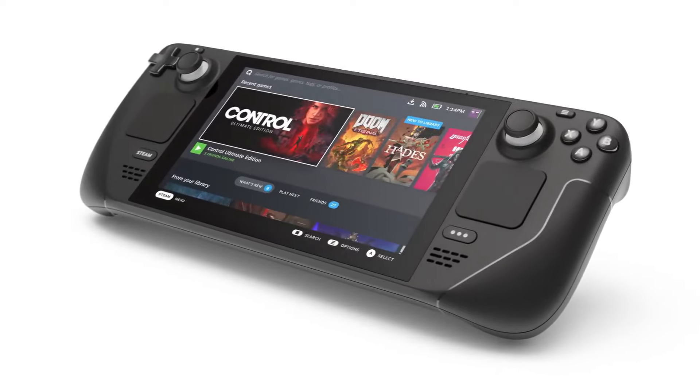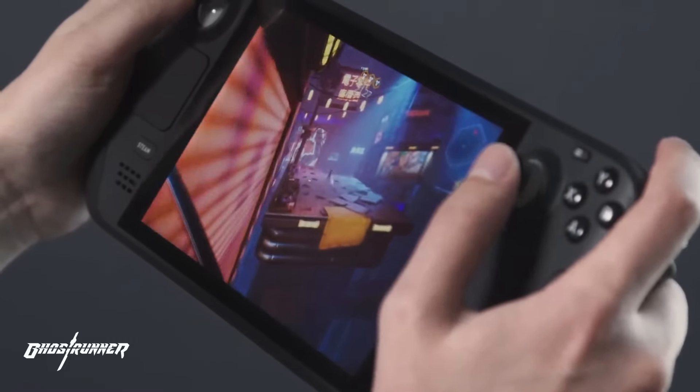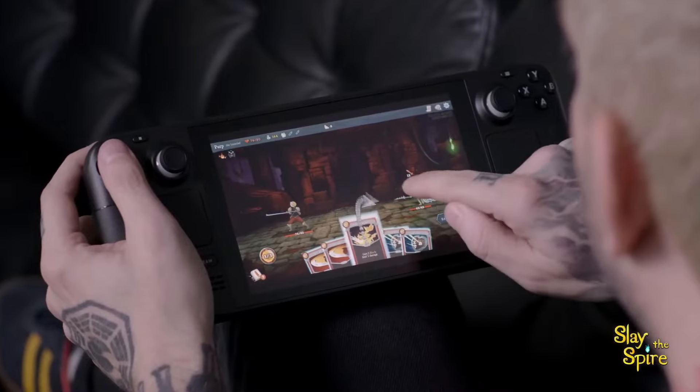If you are a bit of a collector like me of all things gaming, then you must know that having a collection of consoles has its pros and cons. Okay, who am I kidding? It's mostly just pros, but let's be practical.